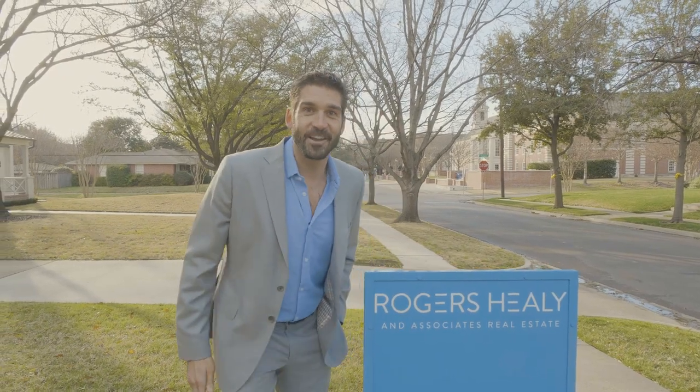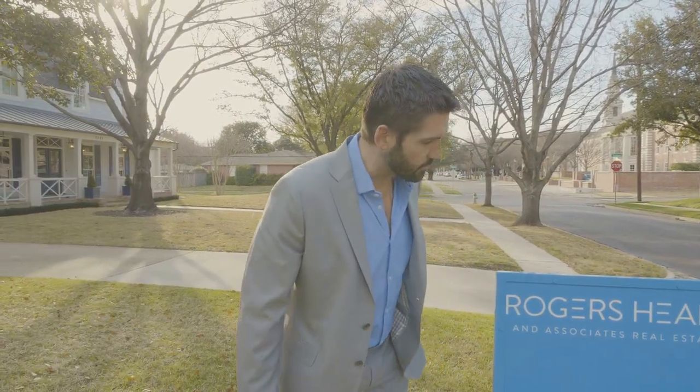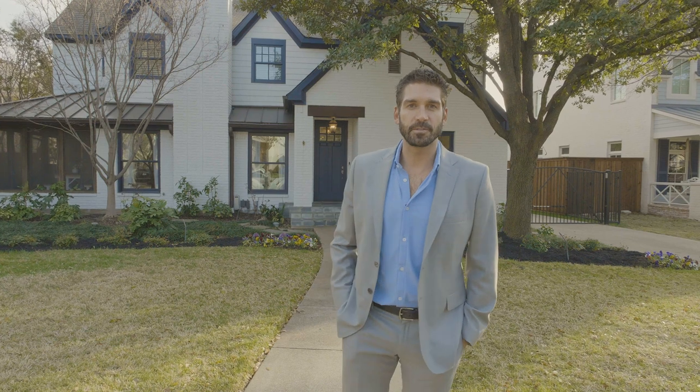Oh hey, I didn't see you guys there — I was just over here admiring this beautiful blue sign. Speaking of beautiful blue signs, this one right here is the newest Rogers Healy & Associates sign in front of the newest Rogers Healy & Associates luxury listing in University Park at 3837 Villanova Street.